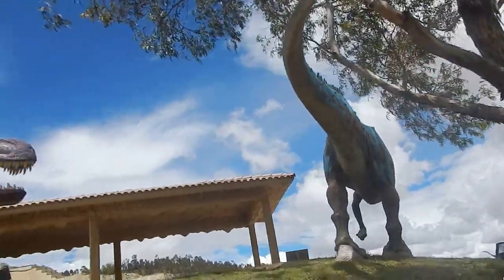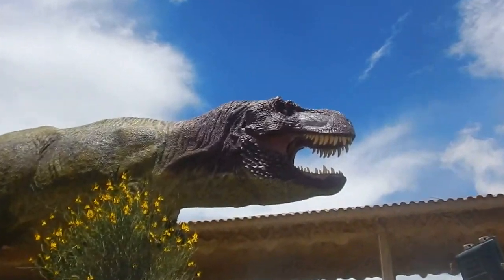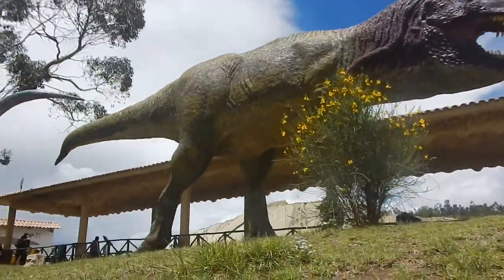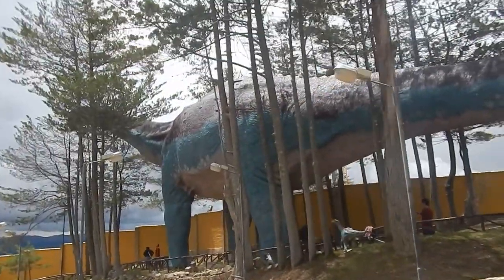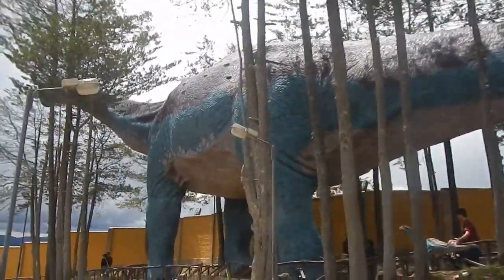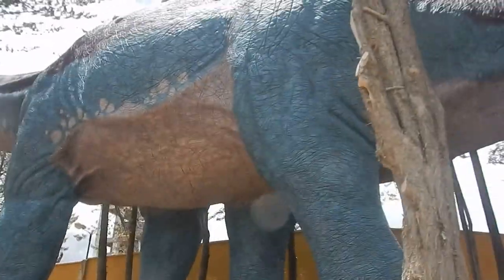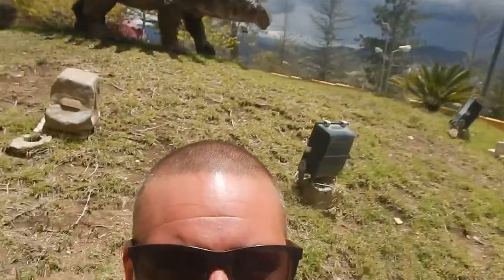These are life-size replicas of the actual dinosaurs — they built these bad boys to scale. And of course the biggest one is this guy right here, which is the Argentinosaurus. They named it that because they discovered the bones for this dinosaur in Argentina. So the largest dinosaur in the world was discovered right here in South America.